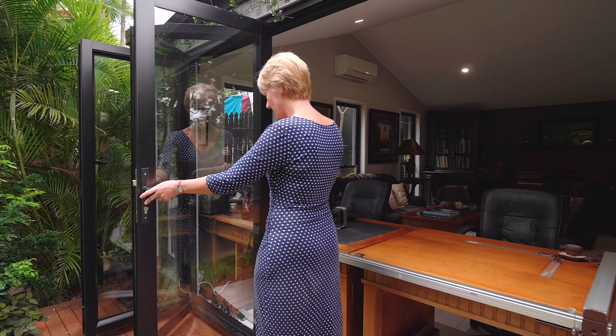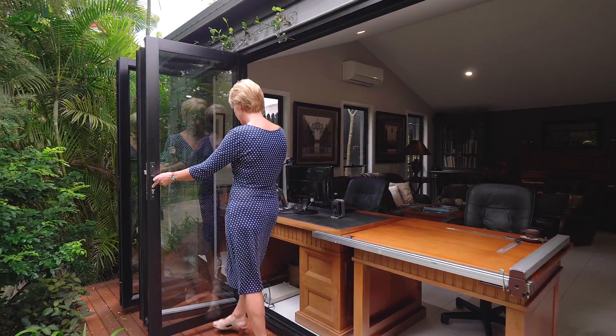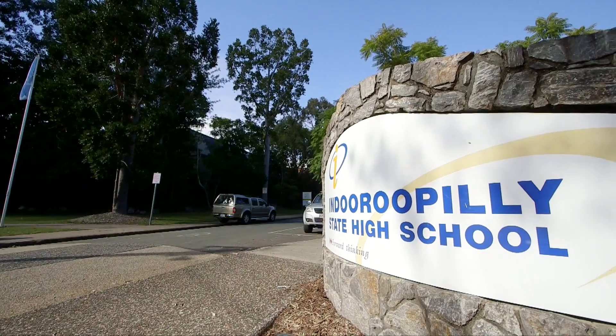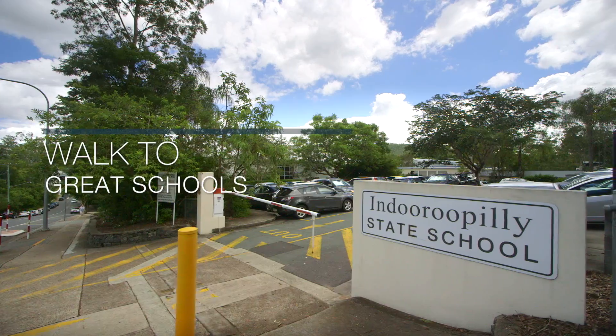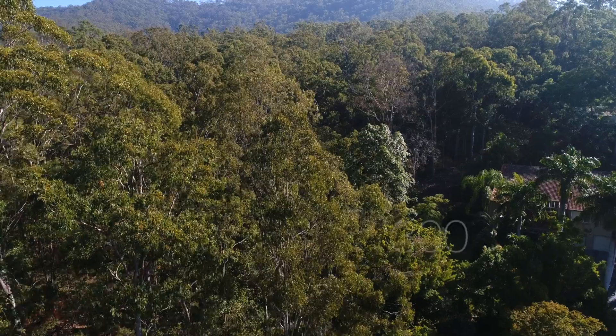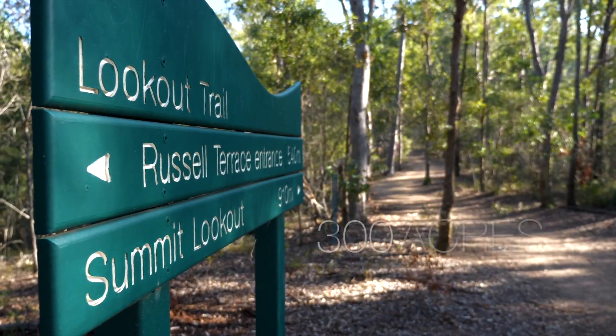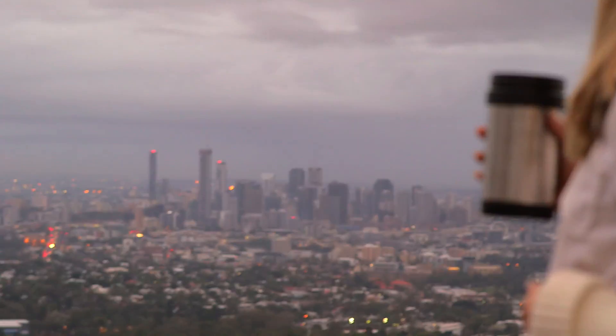Indooroopilly Woods is a fantastic location. We're only 7km from the CBD. It's a short drive to the University of Queensland, and we've got fabulous, great schools. At the end of the street, we've got walking tracks and cycling tracks that take you to the Botanical Gardens and right up to the Mount Cootha Summit Cafe.